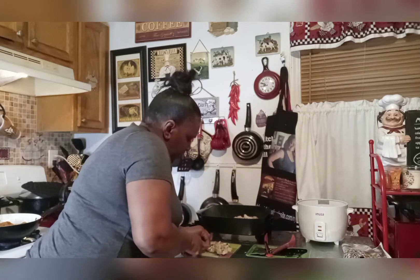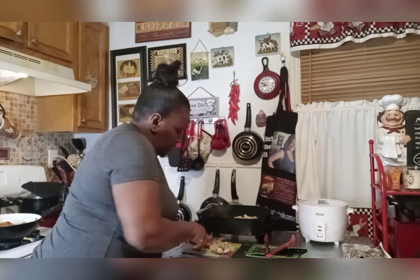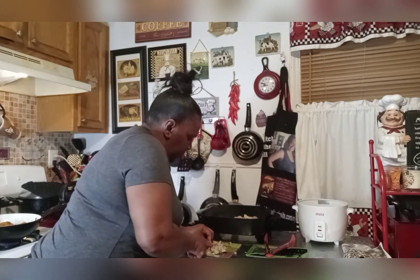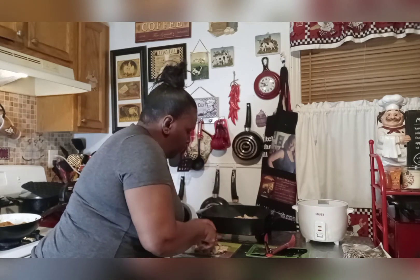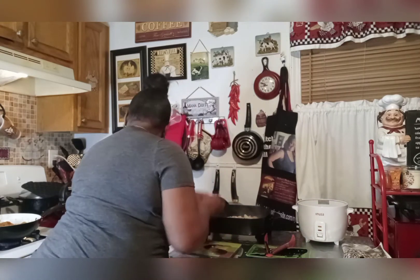I hope everyone had a beautiful day. My day was great — I worked 10 hours today. Came home and wanted to put this soup on for my family. Let me bring this down to show you what Miss Debs got going on here.